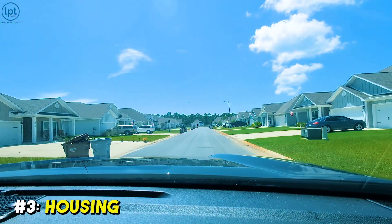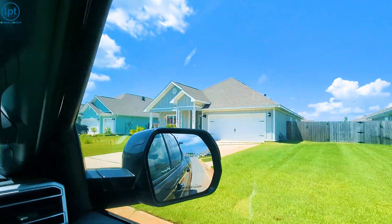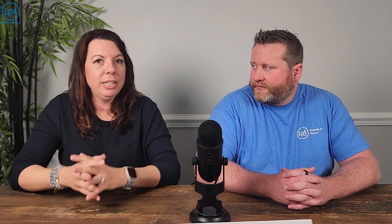As real estate agents, we'd be remiss not to talk about housing, which is another great reason to move to the area. Gulf Breeze is a little more expensive than its neighbor Navarre to the east, but there are definitely areas cheaper than parts of Pensacola. If you want to be outside the city in your own encapsulated little area, Gulf Breeze is outstanding. The median house price as of December 2023 is about $450,000 — kind of middle of the range.